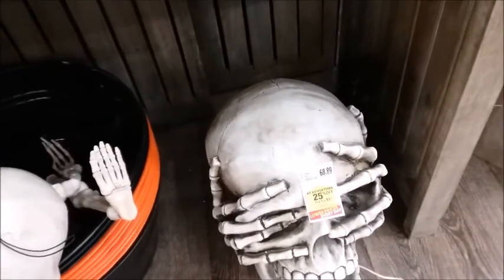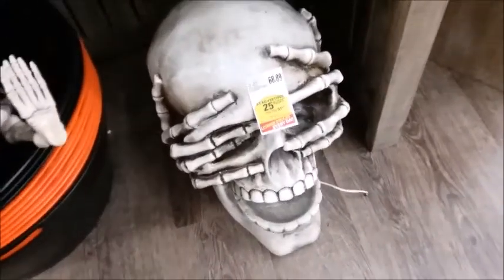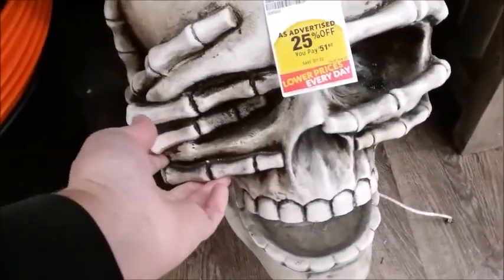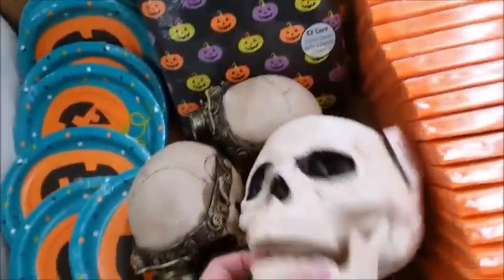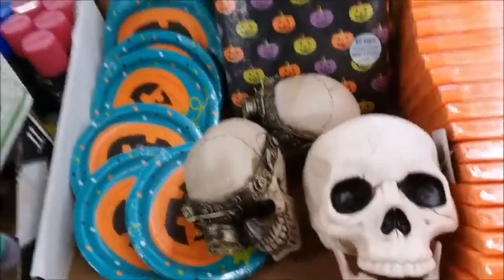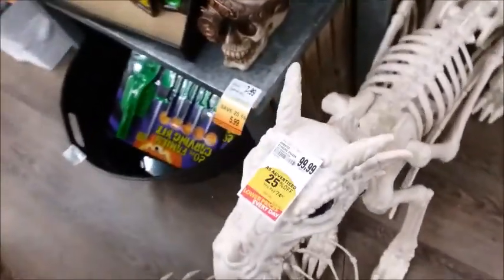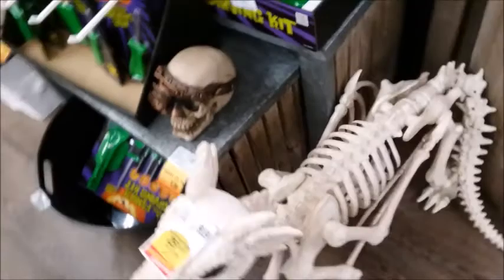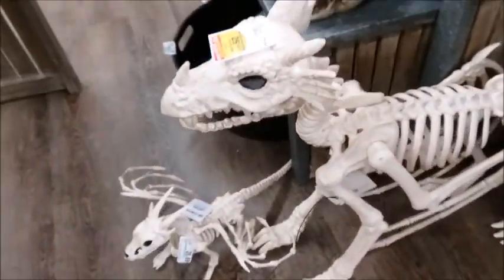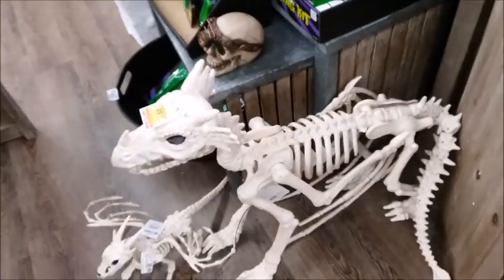There's a big one. It's normally $6.48, and it's pretty heavy. Okay, so this is a dragon — yeah, a dragon skeleton, pretty good size. $74 — it's kind of expensive.